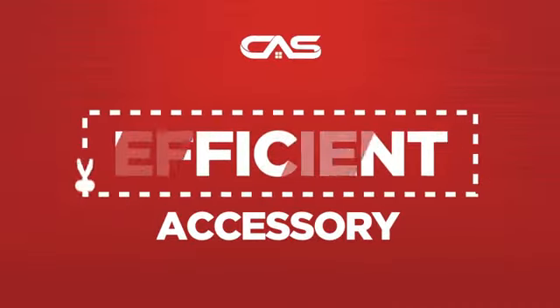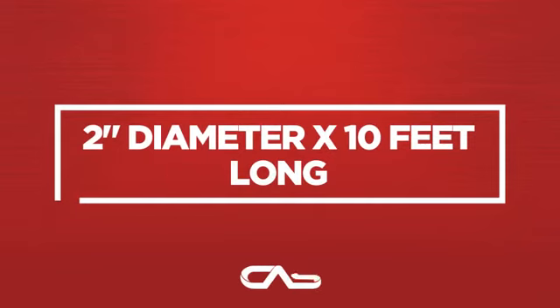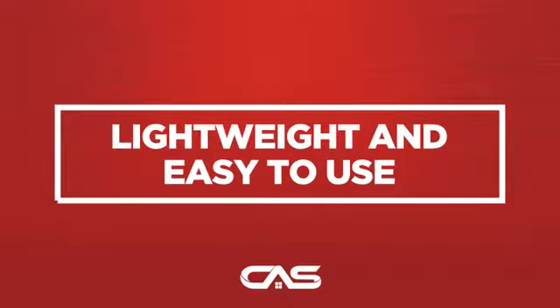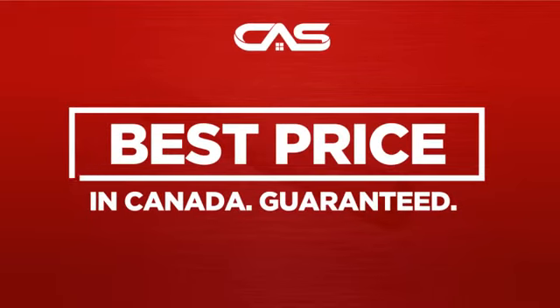Need an efficient accessory? Try this accessory model from Brohm. Backed with a full manufacturer warranty, and only at Canadian Appliance Source, you get this accessory at the best price in Canada.